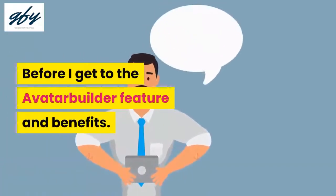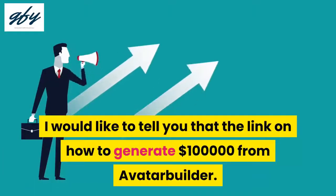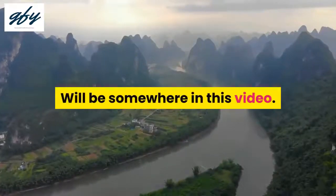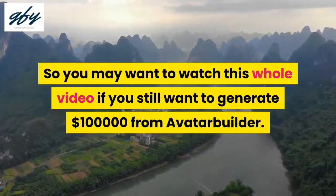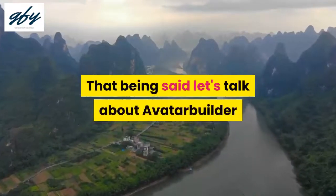Before I get to the Avatar Builder features and benefits, I would like to tell you that the link on how to generate $100,000 from Avatar Builder will be somewhere in this video. So you may want to watch this whole video if you want to generate $100,000 from Avatar Builder. That being said, let's talk about Avatar Builder.